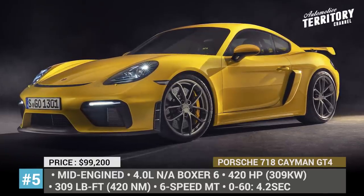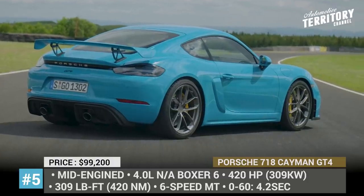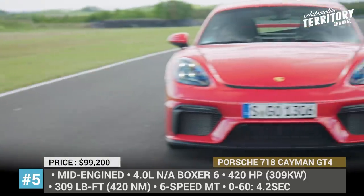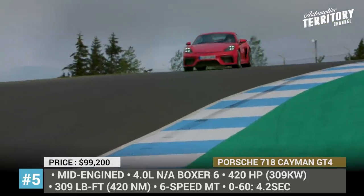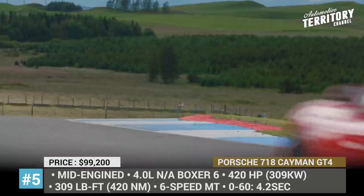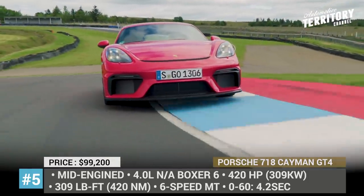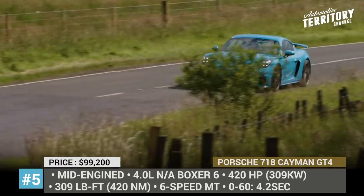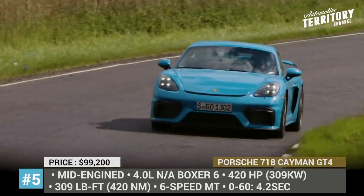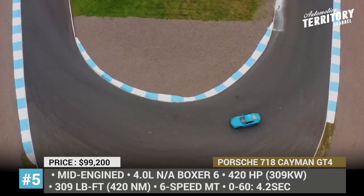Porsche 718 Cayman GT4. This flagship Cayman Coupe belongs to the model's 4th generation, but despite carrying the name of an iconic 4-cylinder sports car, it comes powered by a naturally aspirated flat-six boxer. The 4-liter mill is mated exclusively to a 6-speed manual gearbox that sends 420 horses and 309 pound-feet to the rear wheels. Compared to the previous GT4, the 2020 Coupe nets 40 extra horses and generates 50% more downforce, becoming noticeably faster.